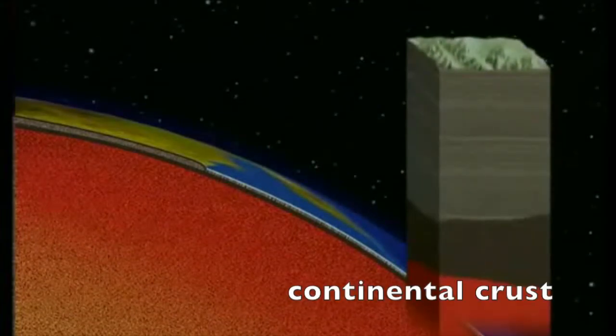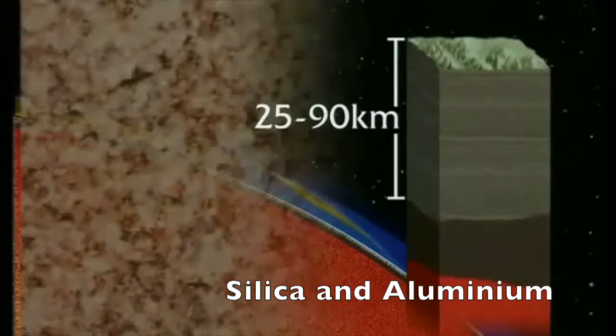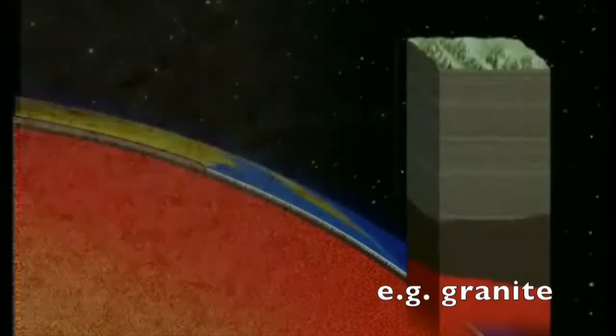There are two kinds of crust. Continental crust forms the great land masses of the world. This is thick. These rocks are made of ancient, lightweight substances like granite. Some were formed almost 4,000 million years ago.